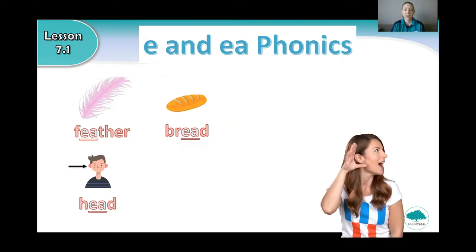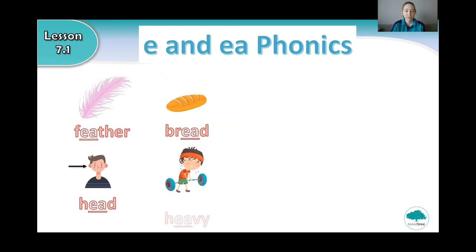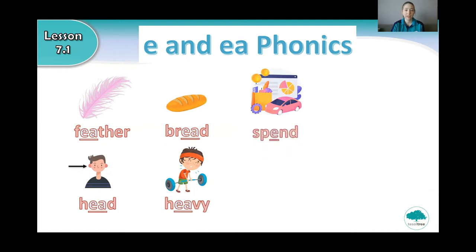Say head. And what is this? That's right, heavy. Say heavy. What is this? That's right, spend. Say spend.